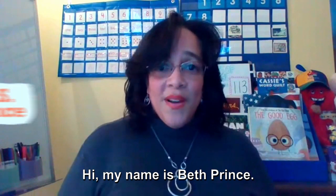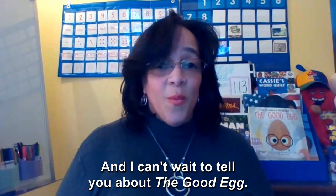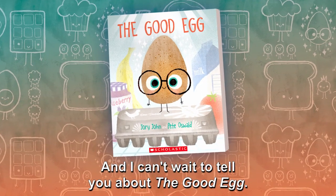Hi, my name is Beth Prince, and I'm a kindergarten teacher at Hearst Elementary School in Washington, D.C., and I can't wait to tell you about The Good Egg.